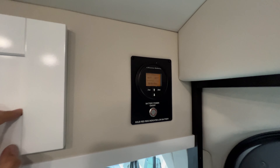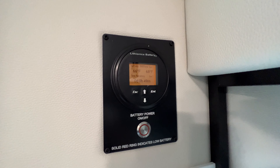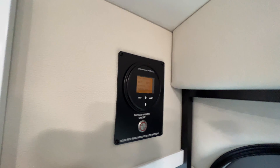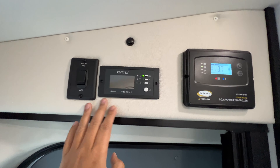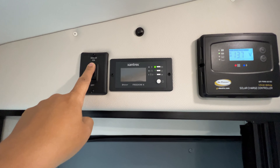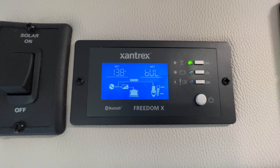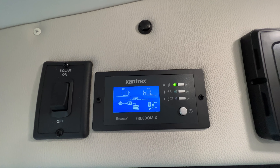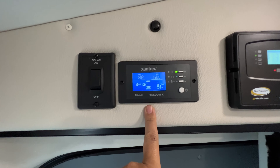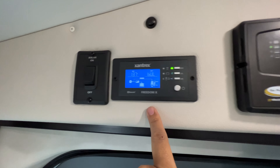We did get the lithium option, which replaces the generator. It uses the main engine as a generator and stores power in the lithium battery, allowing us to run the air conditioner without being plugged in or having the engine on. There's also a switch for the solar panels on the roof — it comes with a 190-watt single flexible solar panel. Next to that is the Xantrex inverter. It's Bluetooth compatible with an app that shows the same display. The other panel is the solar controller, which takes solar power and puts it into the battery and shows charge status and voltage.